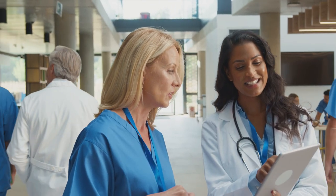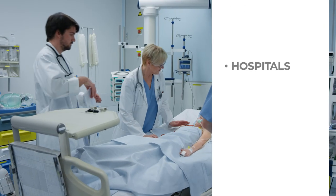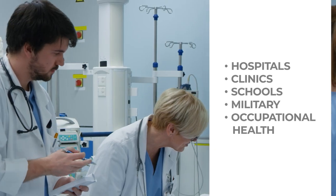Nurses can work in many health care facilities like hospitals, clinics, schools, military, and occupational health.